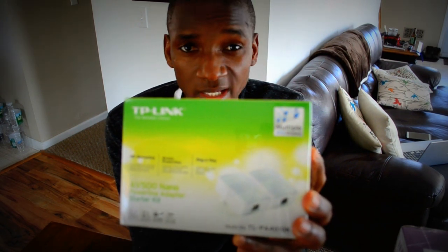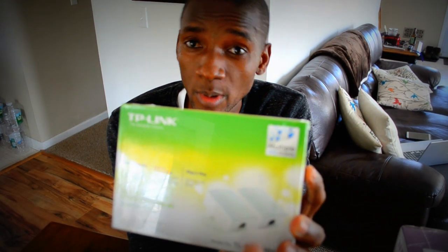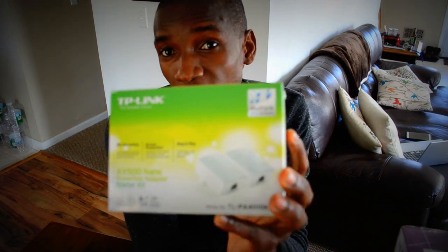You take an Ethernet cable, plug it in here and plug it into your wireless router. Then take the other one, plug it in next to your PlayStation 4, take an Ethernet cable, plug it into your PlayStation 4 and into this adapter. Sync them up and you're done.